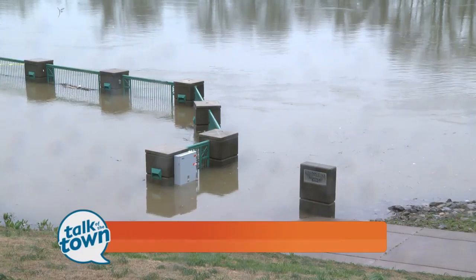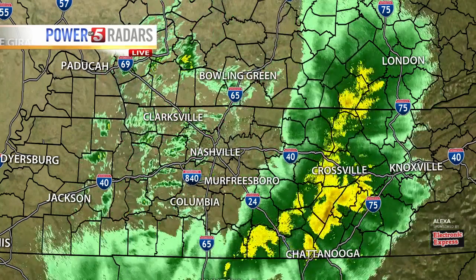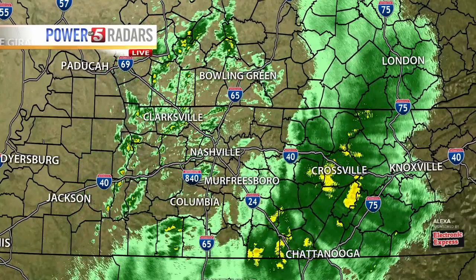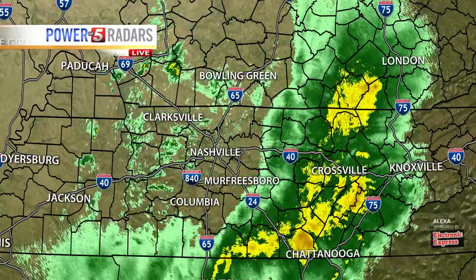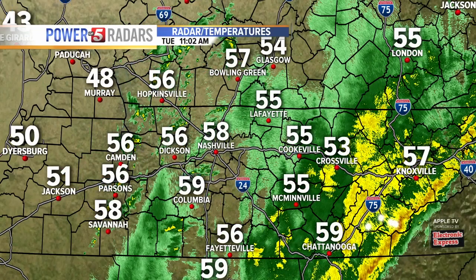Let's show you what is happening on radar. The good news is the heaviest of the rain is out of here. It's more concentrated right now back over our eastern counties as we start the day. We still have some scattered showers that we're going to have to deal with for the next little bit until we get a cold front across the area. You can see a sharp drop-off as you get back over to Jackson and Dyersburg.